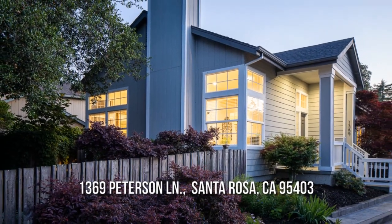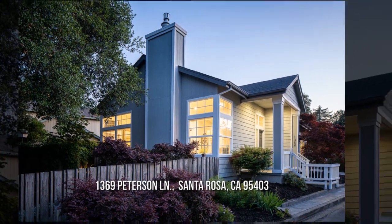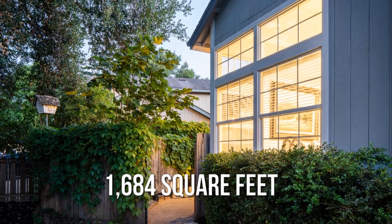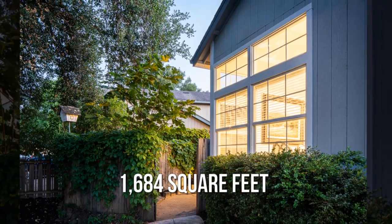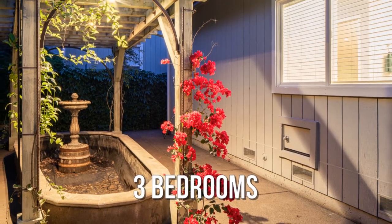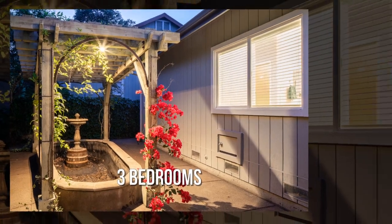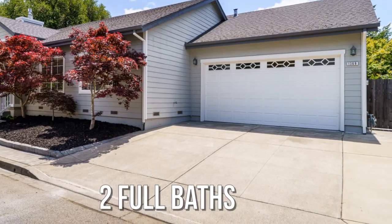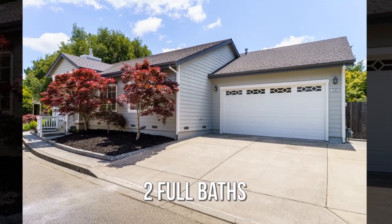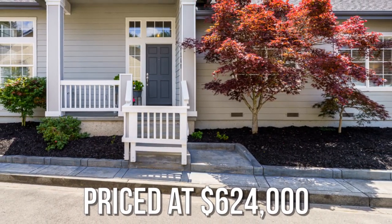Searching for the perfect home? This lovely property offers over 1,600 square feet of living space, featuring three bedrooms with two full bathrooms. This property is currently listed for under $625,000.